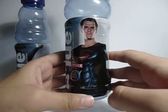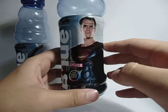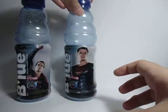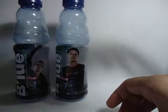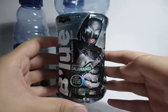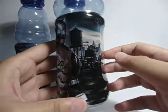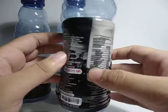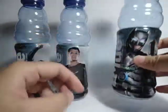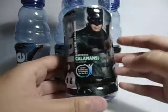Here's the second Superman design. Then we have the armored Batman, and also the regular Batman.